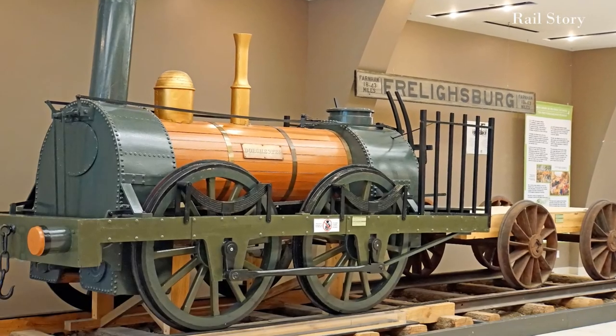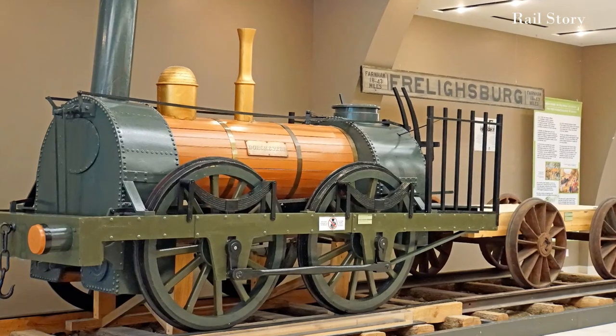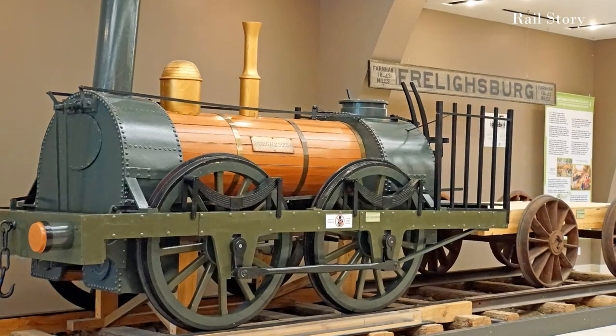Dorchester was built by Robert Stephenson and Company of Newcastle-upon-Tyne for the first modern railway in Canada, the Champlain and St. Lawrence Railroad.